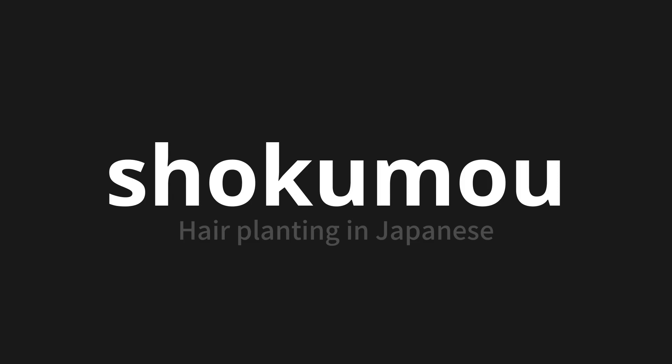Let's say it all together. Shokumou. Shokumou. Shokumou.